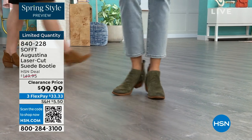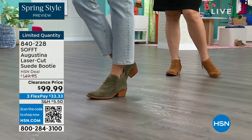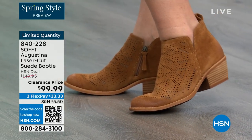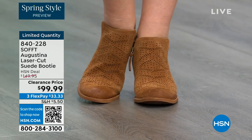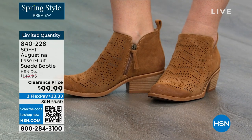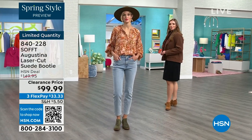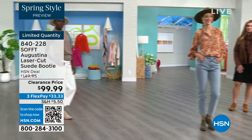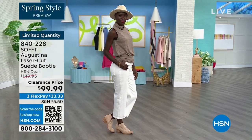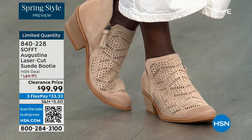They are limited and as more sizes go we'll let you know, but this is our final quantity. You're looking at genuine suede in these booties. The Havana Brown — that's going to be the first one to go. It is the quintessential boot color. They're $50 off and you're going to be wearing them from the day you get them home until you're forced to take them off.